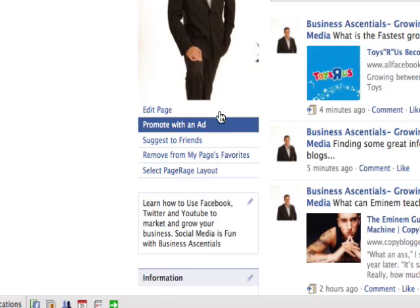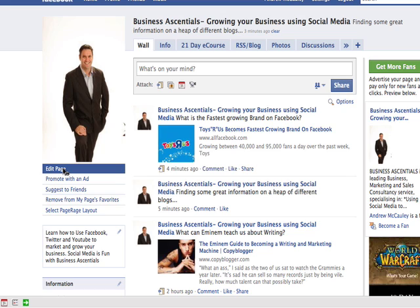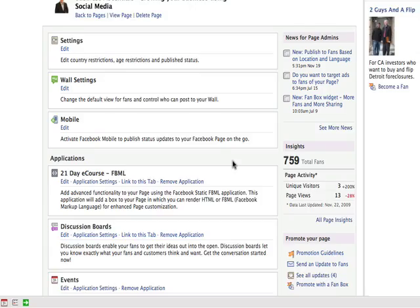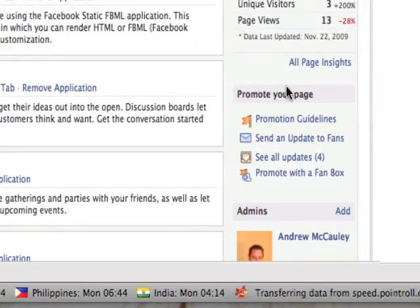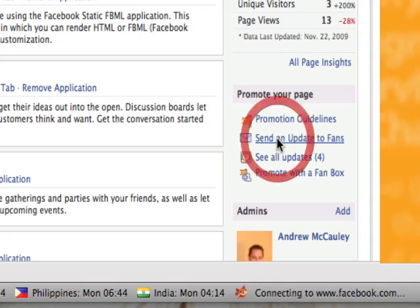Now it's changed. I'm just going to quickly show you how to do that. What you need to do is click on 'Edit Page' — this will take you to your main page editing. If you scroll down to the bottom on the right-hand side, it will say 'Promote Your Page.' Just underneath, you'll see an icon that says 'Send an update to fans.'